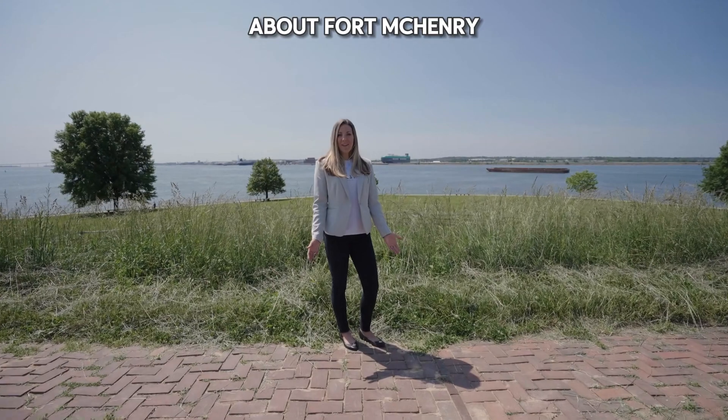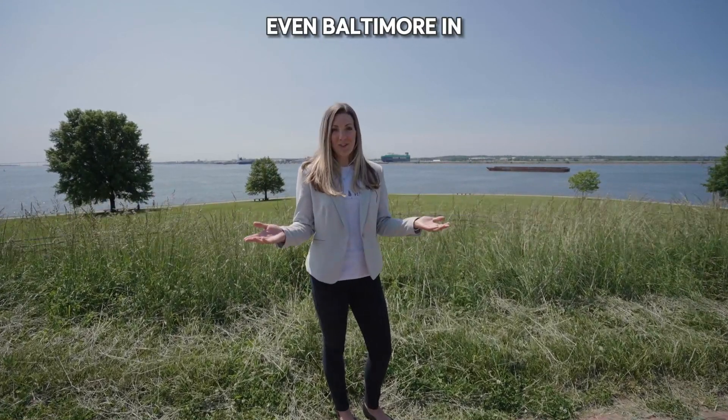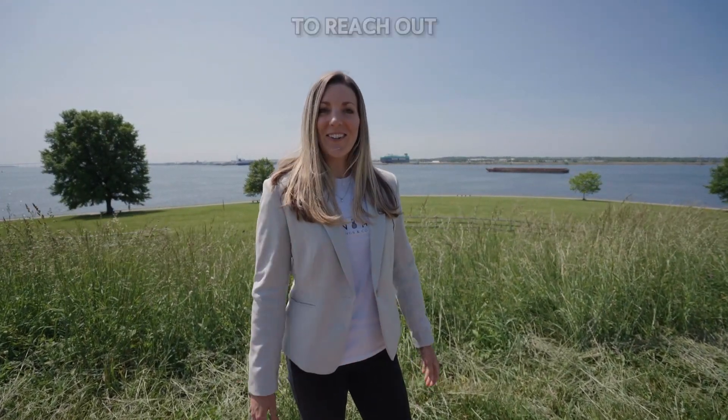If you'd like to learn more about Fort McHenry, Locust Point, or even Baltimore in general, I'm here for you, and I would love to chat, so feel free to reach out.